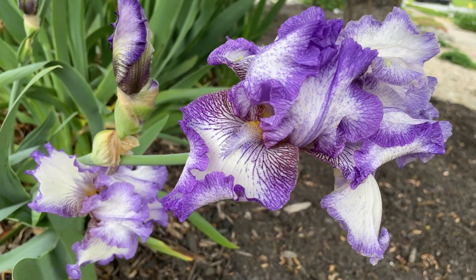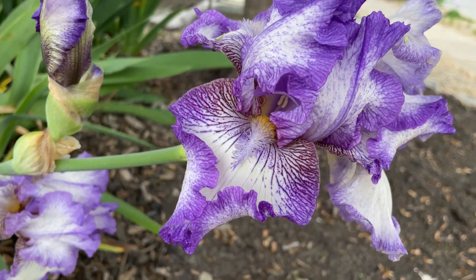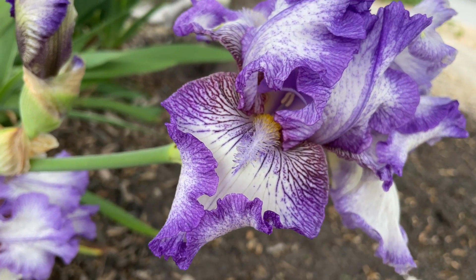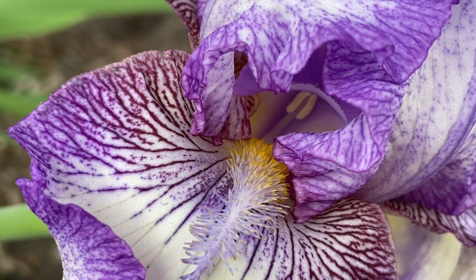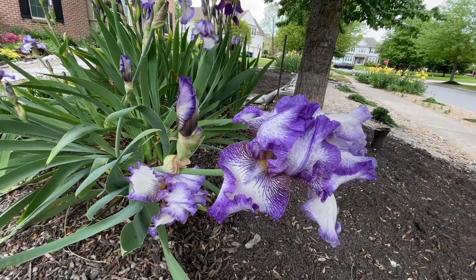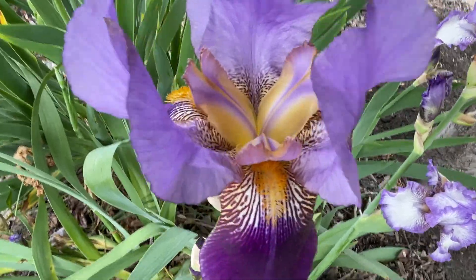This is one of the first bearded irises we really started paying attention to when we moved in here 11 summers ago — so it's been over 10 years. This variety was here when we moved in, just absolutely gorgeous. We started moving them around the yard and what a great move that was.